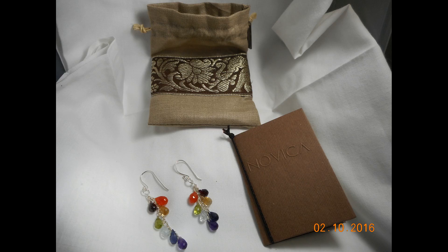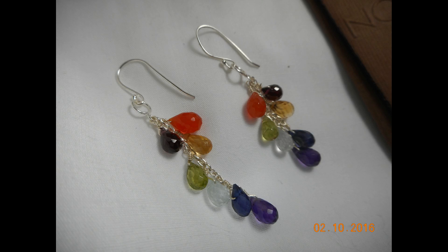Novika works with artisans from around the world, and these earrings happen to come from India. As you can see, your set comes with the earrings, a beautiful storage bag, and your little Novika booklet. The booklet itself outlines information about the artisan and where they're from, and any other information about the product.